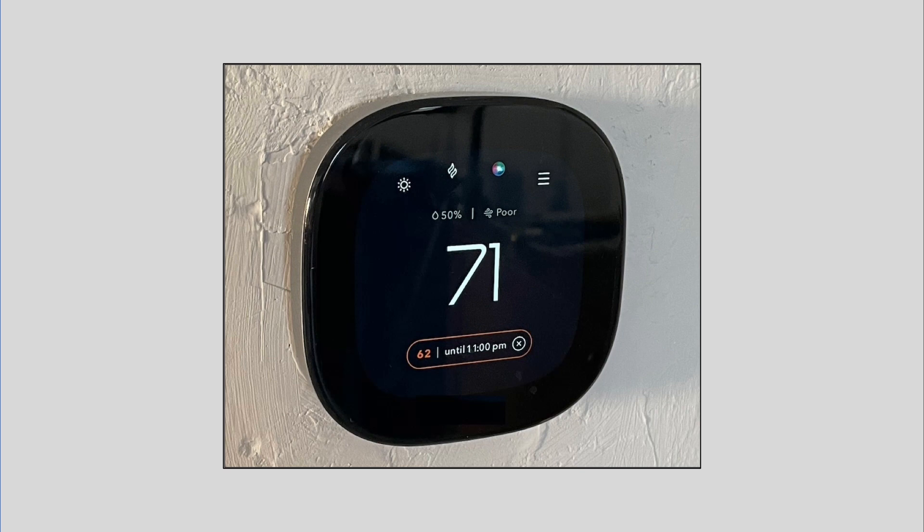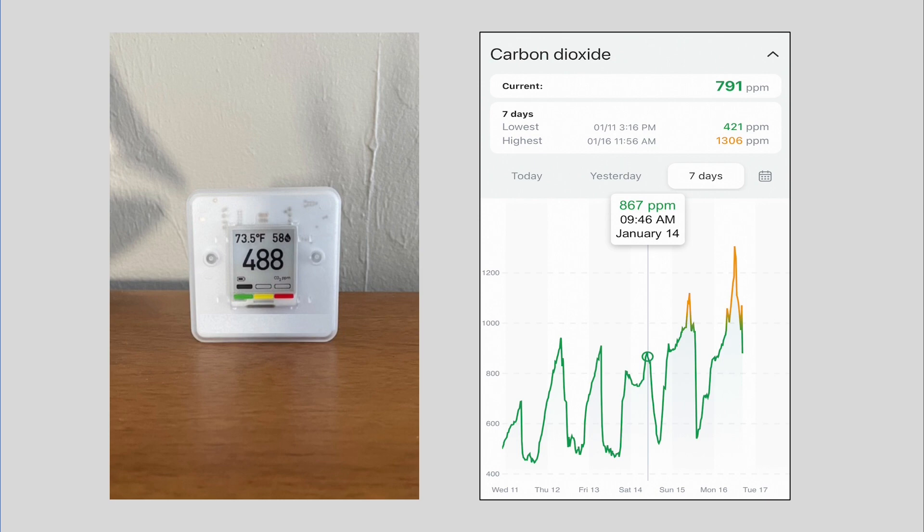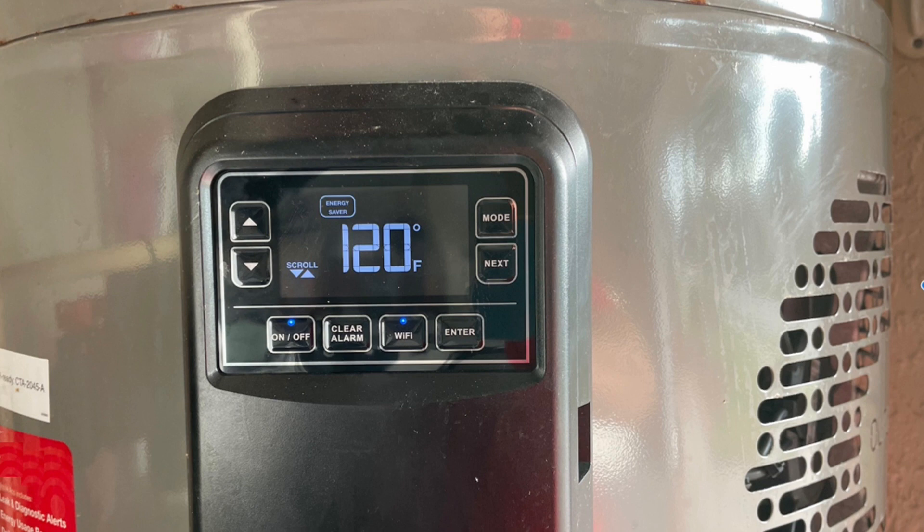Sensors and controls are critical to achieving high efficiency. We installed a smart connected thermostat that includes several energy management and demand flexibility features. We also installed a wireless carbon dioxide sensor to make sure we were maintaining adequate ventilation throughout our home.